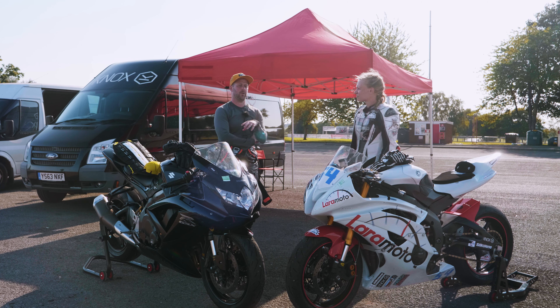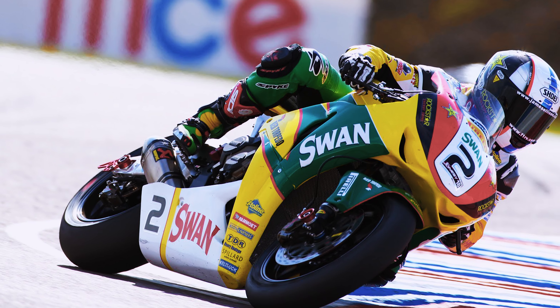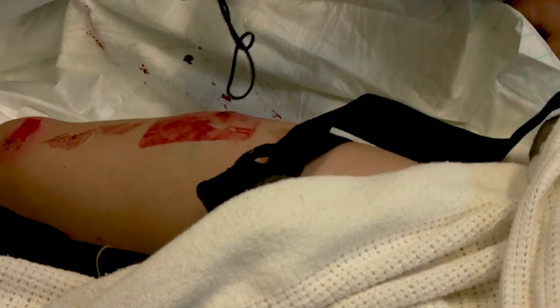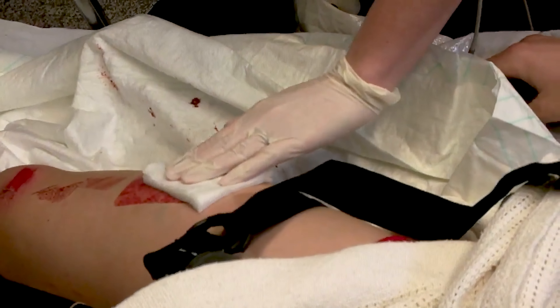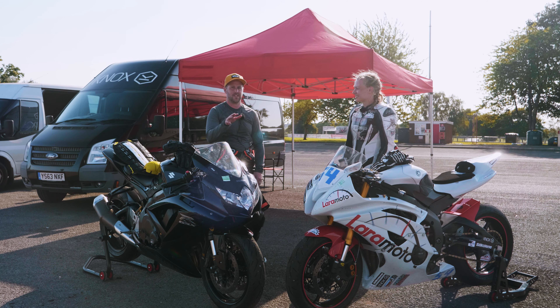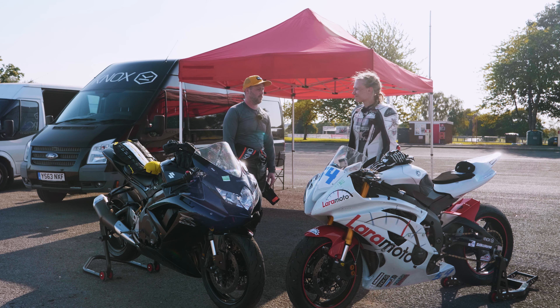A femur or hip injury is massive. We were sponsoring James Ellison at the time when he broke his femur — it was a phenomenal injury that nearly ended his career. We made a special protector that basically covered his whole leg because he was very paranoid about it. If you break your femur, there's about a 20% chance of death because your femoral artery runs right down your leg. So it's definitely worth considering hip protection.